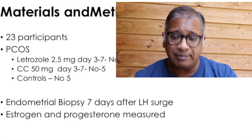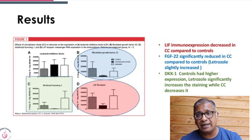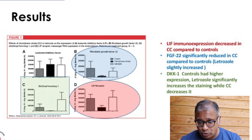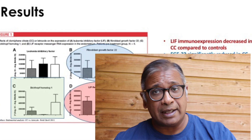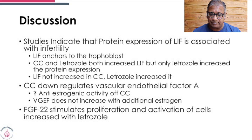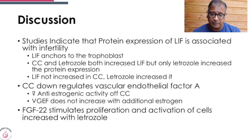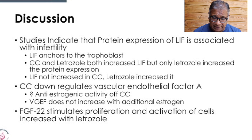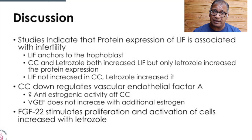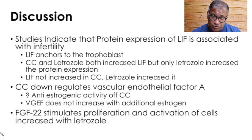An endometrial biopsy was done seven days after the LH surge. Estrogen and progesterone were measured. LIF, one of the factors of immunocompression, was decreased with clomiphene. Fibroblast growth factor 22 was significantly reduced in clomiphene compared to controls; letrozole slightly increased it. DKK1 had much higher expression with letrozole compared to clomiphene. The study also suggested that protein expression of LIF is associated with infertility because LIF anchors the trophoblast, and letrozole seems to increase this much better.